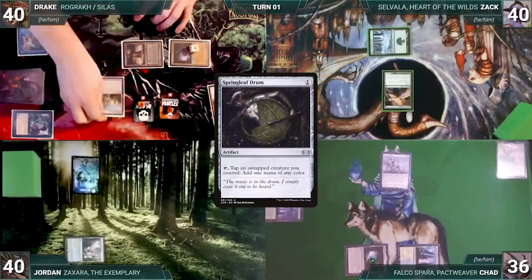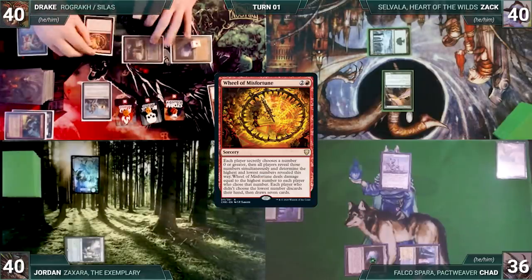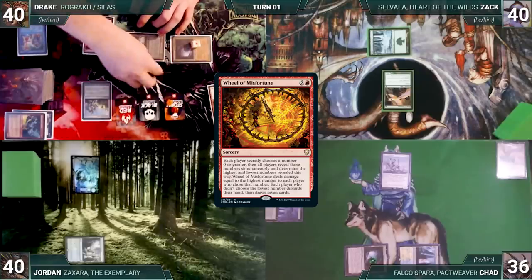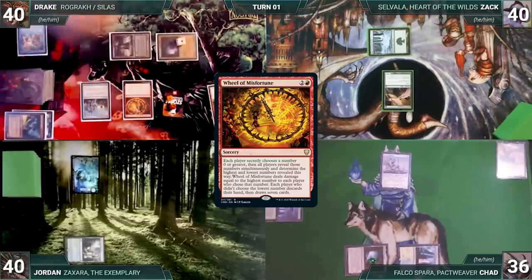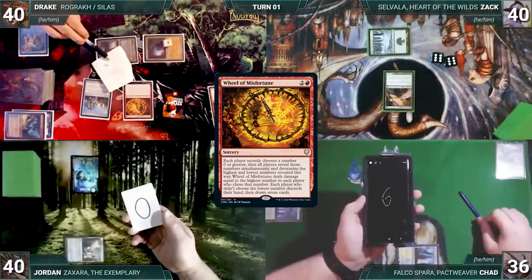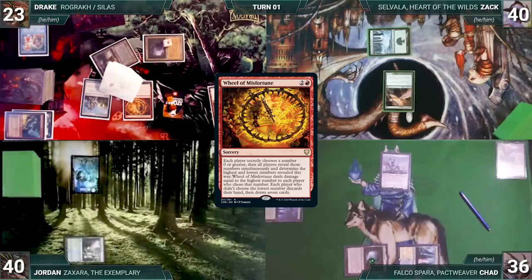Drake has Springleaf Drum; he exiles Simian Spirit Guide for red and casts Wheel of Misfortune. The table discusses picking large numbers to prevent Drake from wheeling, but Drake tells them that won't work since he's going to donk himself for a huge amount. Wheel resolves — Drake picks 17, Zach picks 12, Chad picks 6, Jordan picks 0. Drake loses 17 life, then everyone but Jordan discards their hands and draws seven.